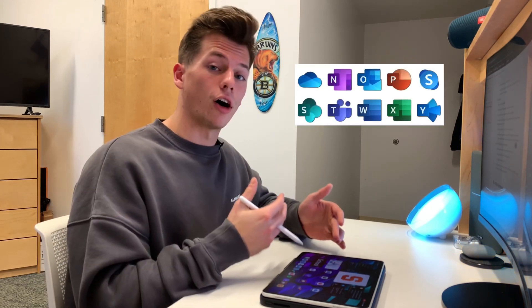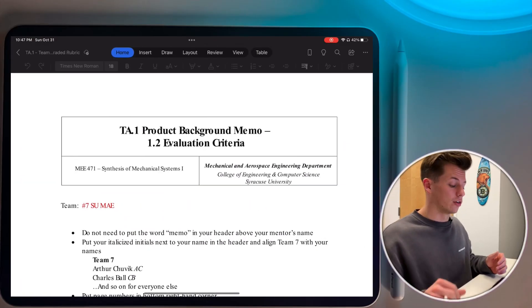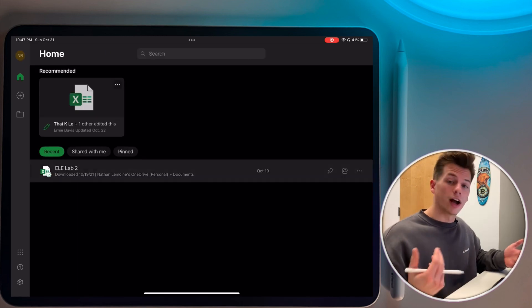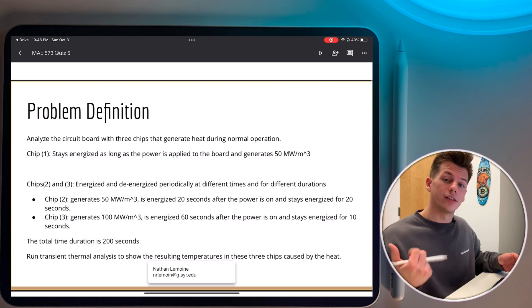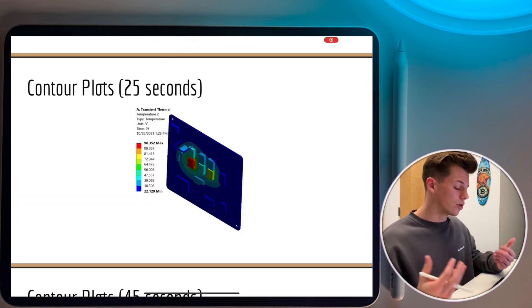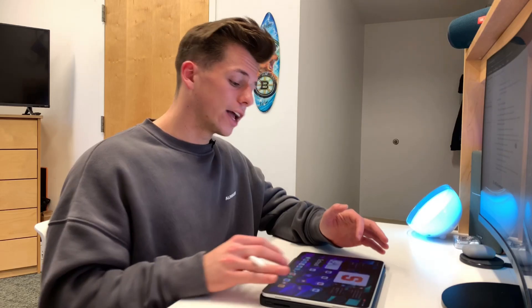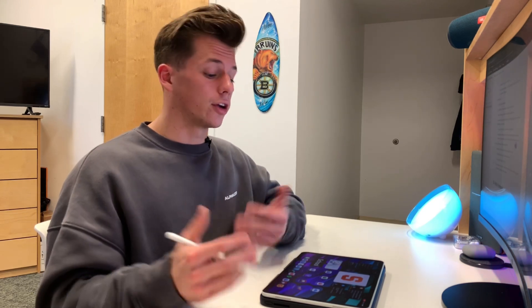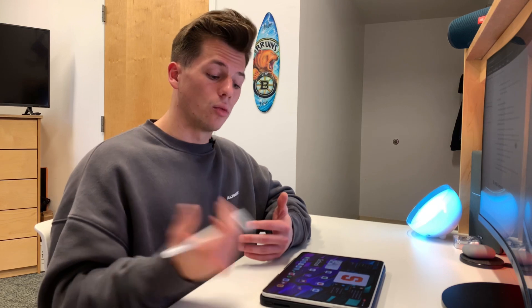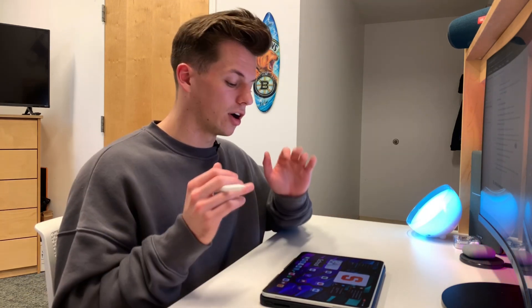The final set of apps every student should have is either Microsoft Office or Google Workspace. Both work really well on the iPad. Microsoft Office includes Word, Excel, PowerPoint, OneDrive, Teams, and more. Google Workspace has Slides, Docs, Sheets, and Drive. It comes down to personal preference. I've used Google in the past but recently switched to Microsoft because I think it's a little more intuitive. If you're working on assignments with a group, you'll definitely need some of these. With a keyboard case for your iPad, Word and Docs work great, Excel works perfectly fine, and everything you can do on the computer version you can do here. It's a must-have for any student.